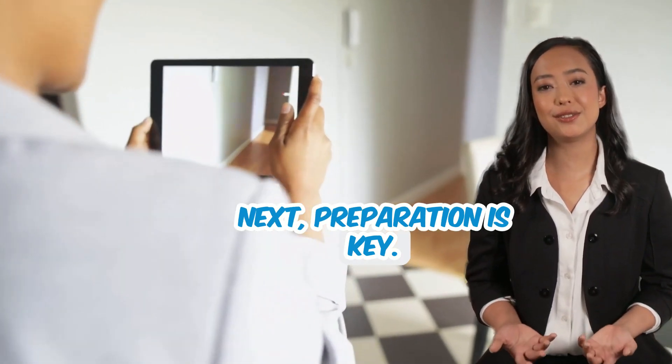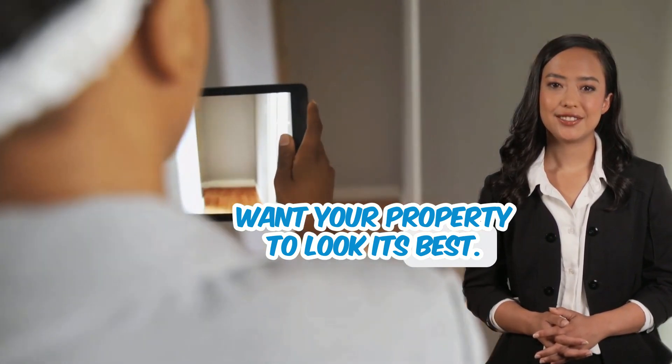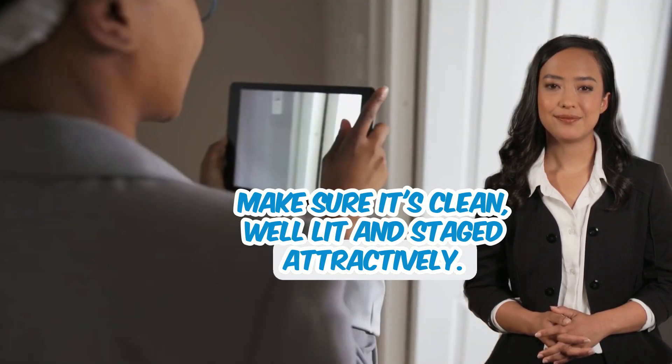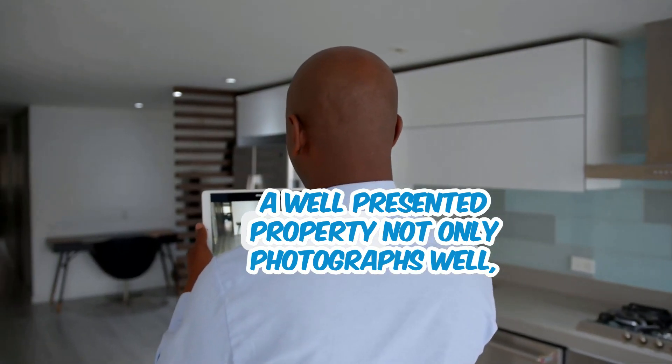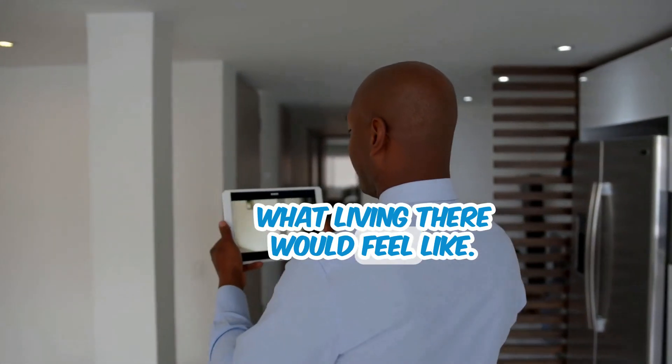Next, preparation is key. Just like with an in-person showing, you'll want your property to look its best. Make sure it's clean, well-lit, and staged attractively. A well-presented property not only photographs well, but also gives tenants a better idea of what living there would feel like.